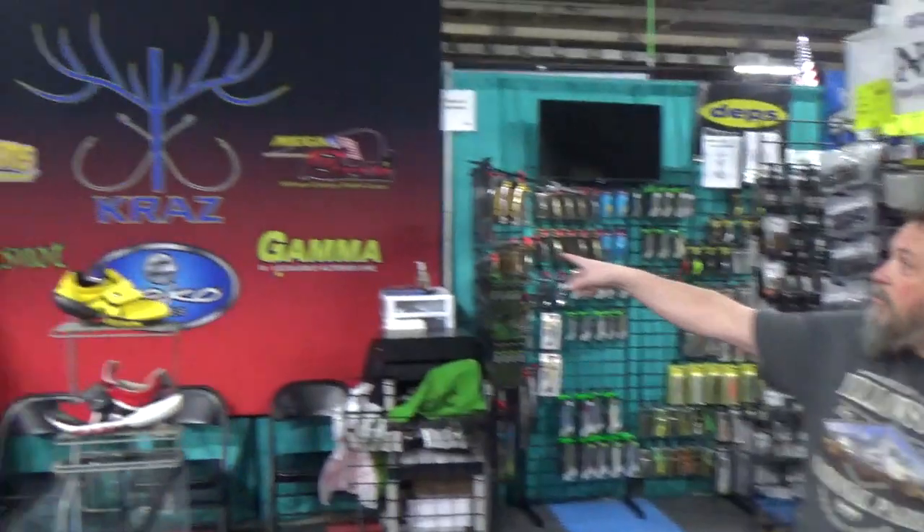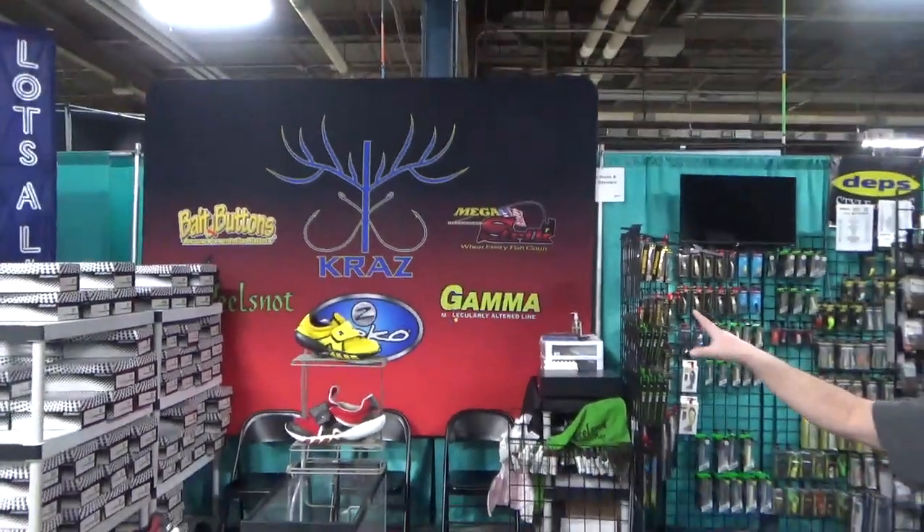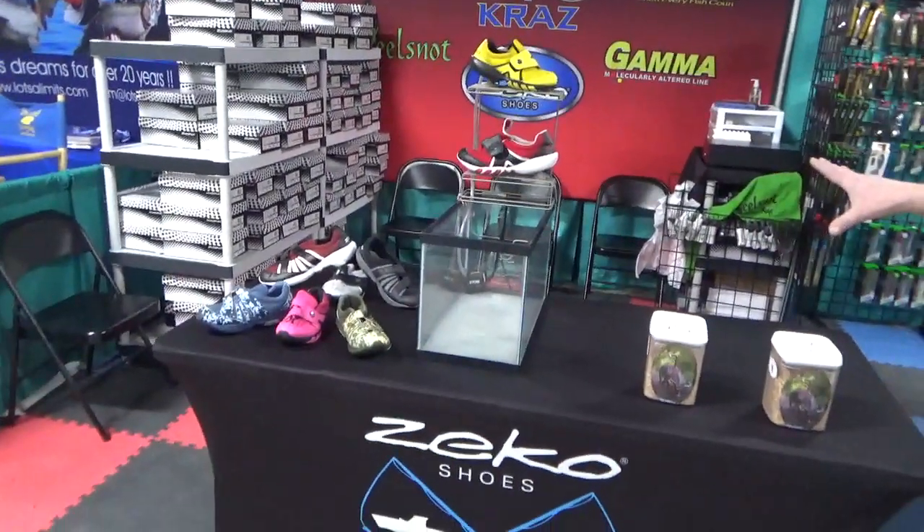Hey, Randy here with Cray's Outdoors. We are Booth 2431, the Cray's and Zico Shoes Booth. We have Zico Shoes right down here. It's a water shoe, boating shoe, anything you want to do in the summertime shoe.